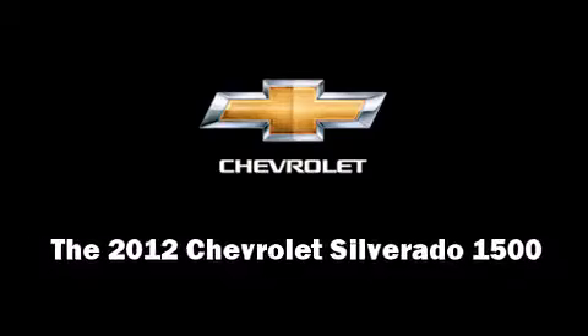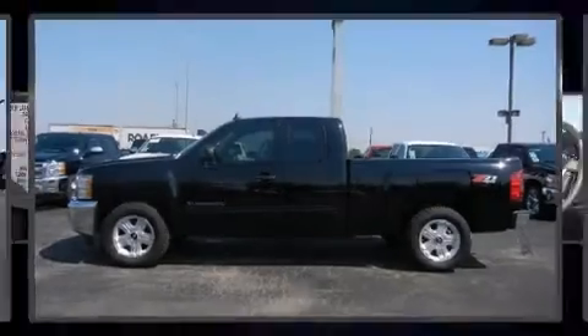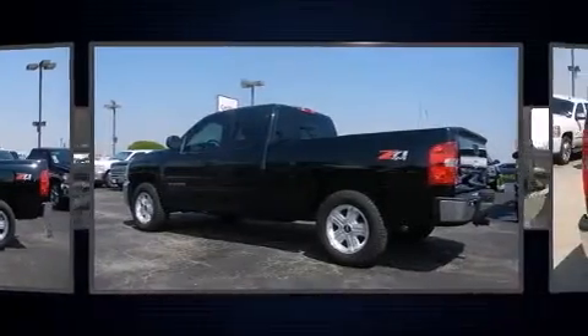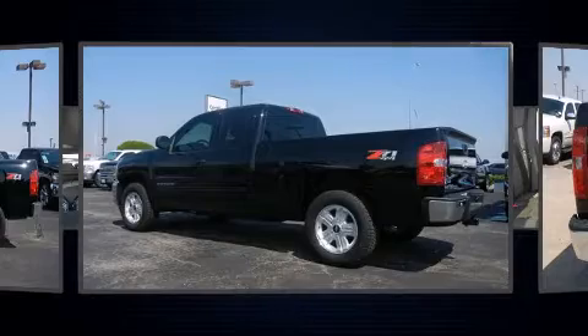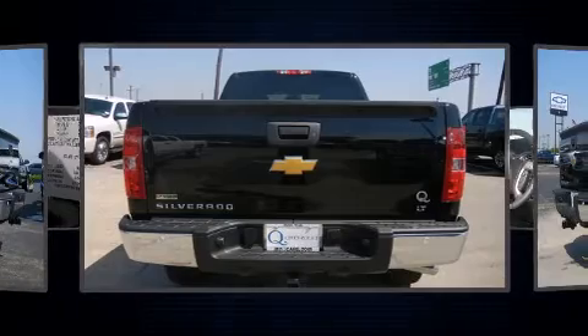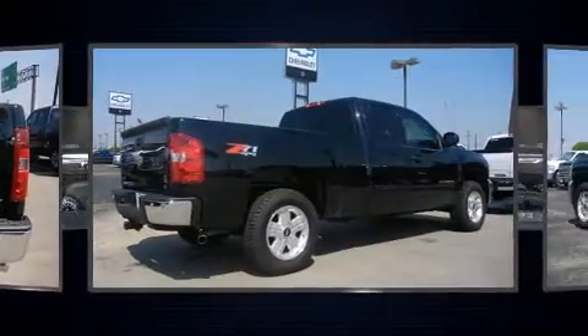Step into the 2012 Chevrolet Silverado 1500. Under the hood you'll find an 8-cylinder engine with more than 300 horsepower, providing a smooth and predictable driving experience. Four-wheel drive allows you to go places you've only imagined.